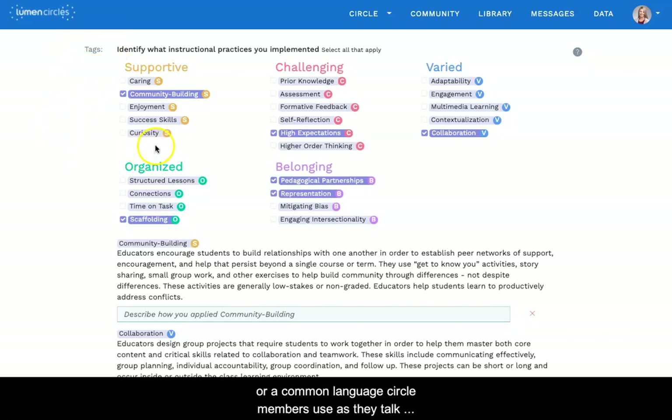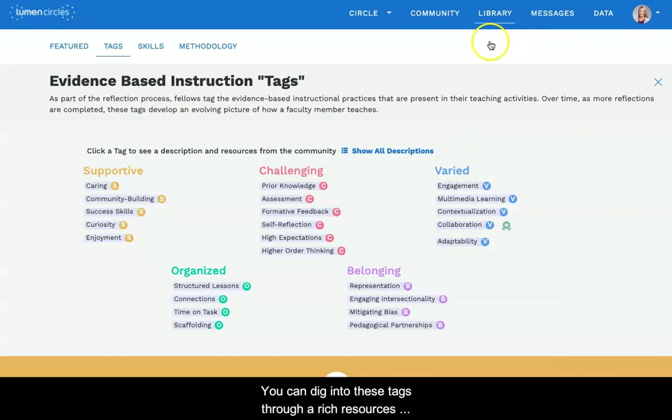Tags are a common language circle members can use as they talk about teaching strategies in their reflections and feedback. You can dig into these tags through a rich resources library. The tags represent evidence-based teaching strategies you can use to make the learning environment more supportive, challenging, varied, and organized. Recently, Lumen added a belonging theme to incorporate teaching practices associated with diversity, equity, and inclusion. In every Lumen Circles platform, faculty fellows are invited to explore this entire palette of teaching practices to support student success.